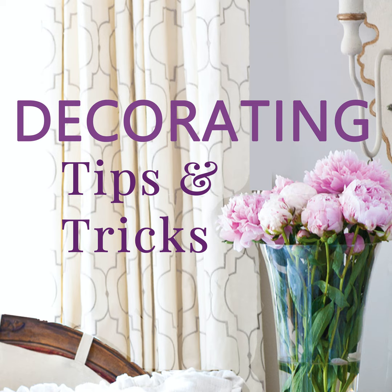Today is episode 162: Avoid These Common Decorating Mistakes. There's a laundry list of possibilities in the mistake realm, but we've been there done that. These are probably things we've all done, or things you haven't thought about doing wrong yet, and we can help you avoid them.